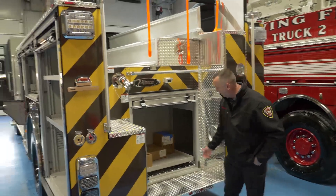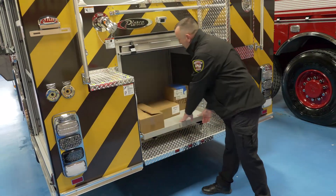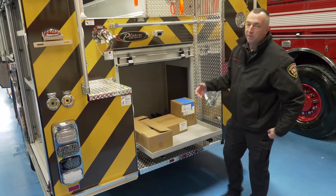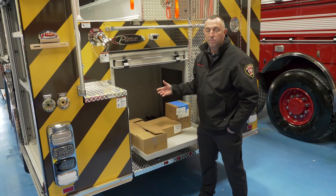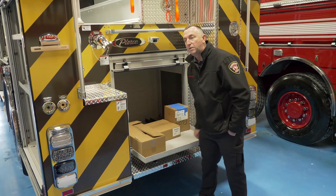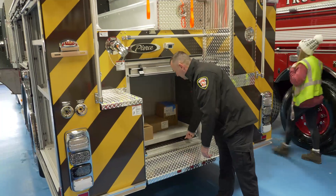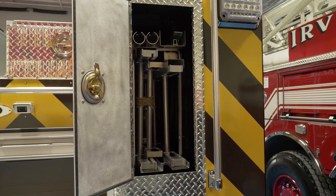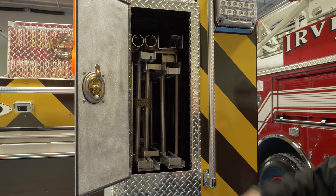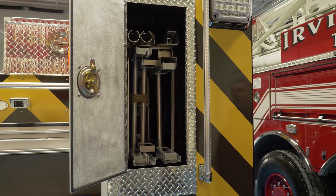We have another big compartment with a slide-out where we can put a ventilation fan, chainsaw, K12, or any type of extrication tool we may need for quick access. We also have a standard compartment for our ladders and pike poles — we have the 24-foot, the roof ladder, and the attic ladder in there.